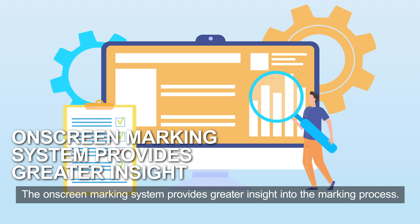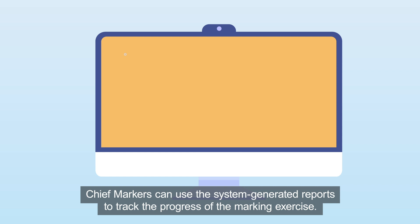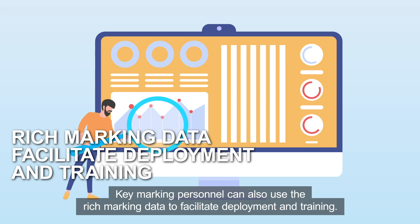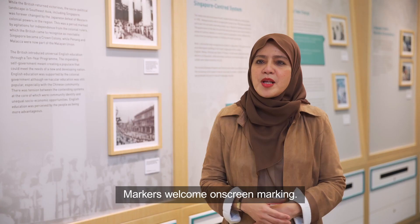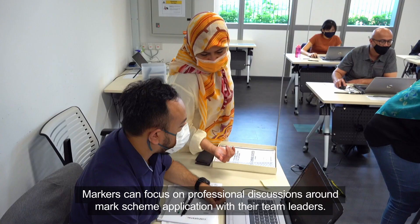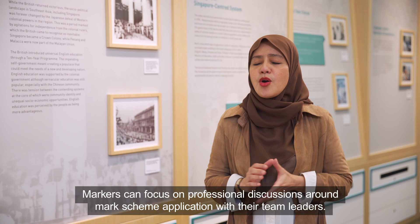The on-screen marking system provides greater insight into the marking process. Chief markers can use the system-generated reports to track the progress of the marking exercise. Key marking personnel can also use the rich marking data to facilitate deployment and training. Markers welcome on-screen marking. Administrative processes such as counting of scripts and tallying of marks are now automated, so markers can focus on professional discussions around mark scheme application with their team leaders.